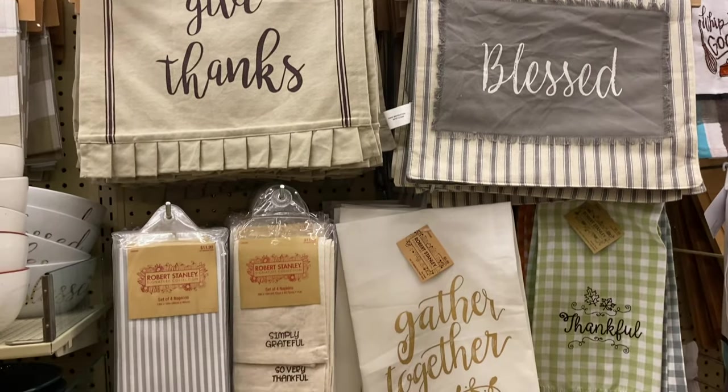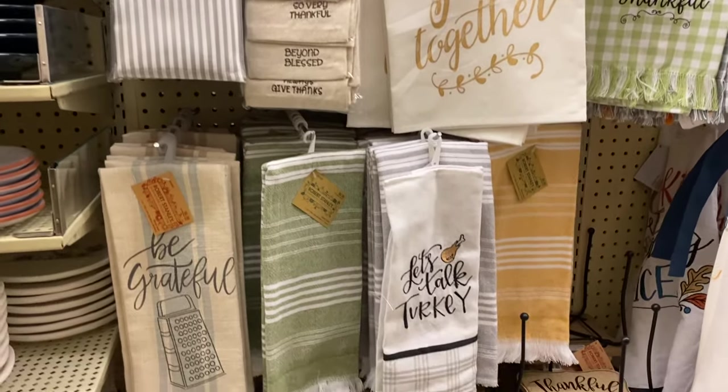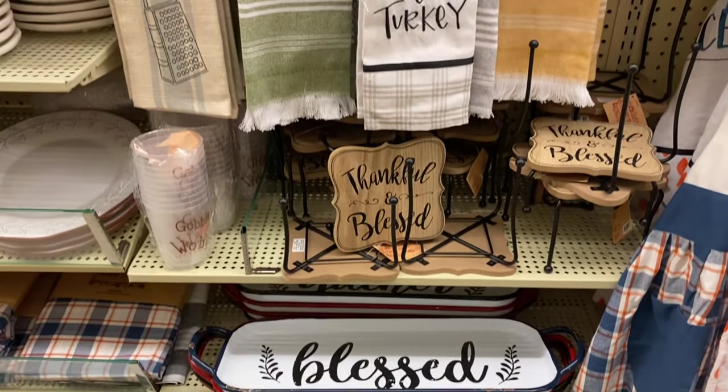These dish towels and little table runners at Hobby Lobby were so cute. I love the 'Let's Talk Turkey' one — it's so adorable if you're hosting Thanksgiving.